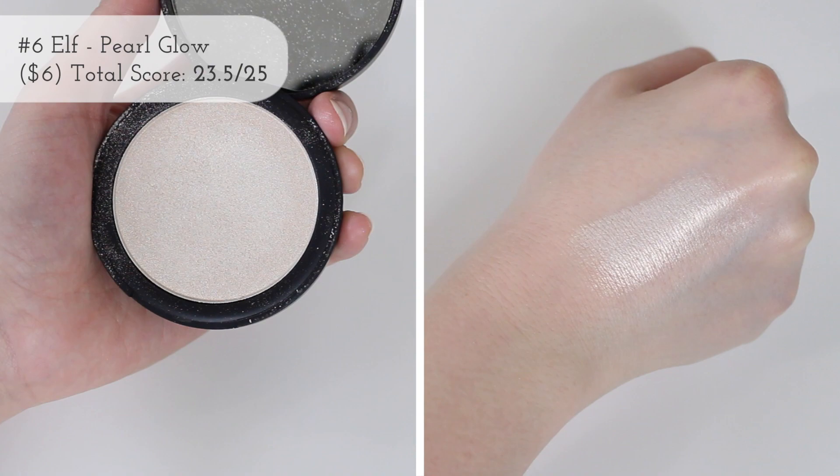Now we have the other Elf Shimmering Highlighting Powder, in Pearl Glow. This one — the formula and texture is bomb. I'm not sure what happened to the Rose Glow one, but the texture of this one is just different. The Pearl Glow just kind of looks a little drier in the pan — it must have got some air and dried out a little bit. But the texture of this Pearl Glow is so buttery, it blends into my cheeks so nicely and leaves the most beautiful finish. It's a great color for pale people. It's only six dollars and totally worth the money.